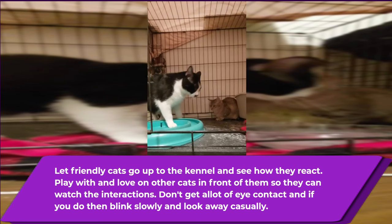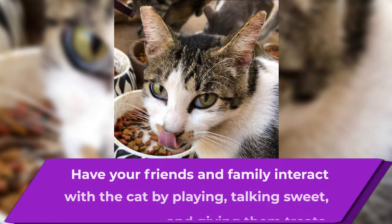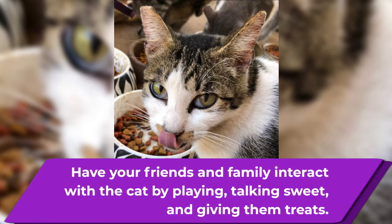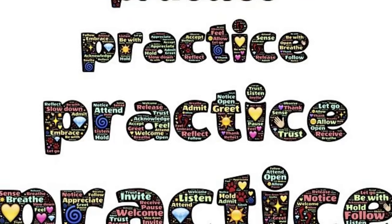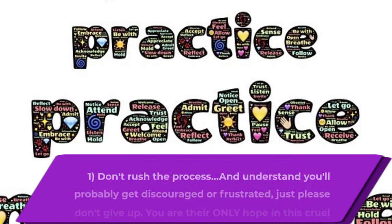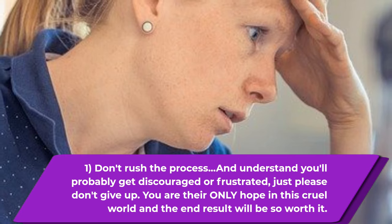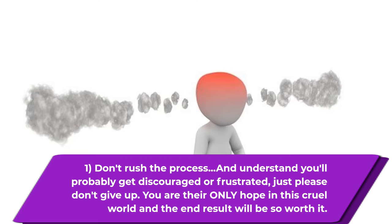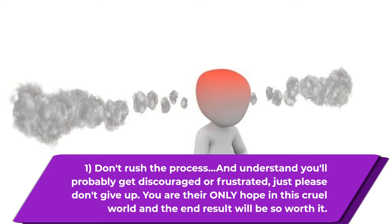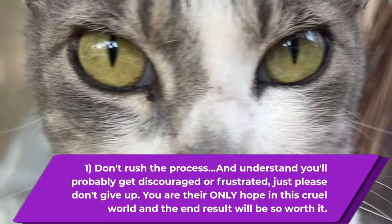Have your friends and family interact with the cat by talking sweetly, trying to play, and maybe giving treats — any human interaction can be positive here. The last and final tip is: don't rush the process. Understand that you'll probably get discouraged or frustrated, but please don't give up. You are their only hope in this cruel world, and the end result will be so worth it for everyone.